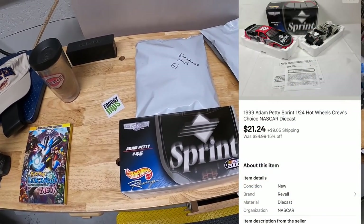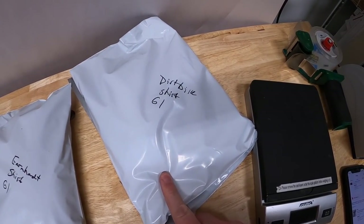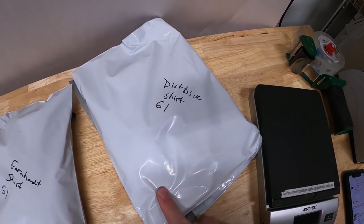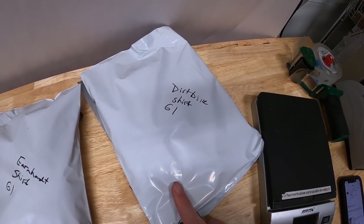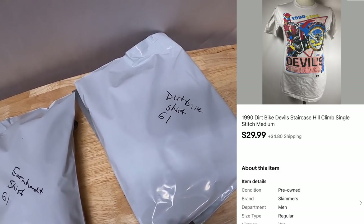I'll combine both of these in the same box and refund Jimmy the difference in shipping cost. Jimmy, thank you for the support. The next shirt we sold is a 1990 dirt bike shirt from the Devil's Staircase Hill Climb in Oregonia, Ohio. It has a really cool logo on it. That sold for $29.99 plus shipping. The buyer's name is Daniel — he says he's a fan and saw it on Instagram. He mentioned that I once bought a Super Nintendo controller from him after making a video about needing one, and now he's returning the favor. Daniel, I remember that — what a small world.